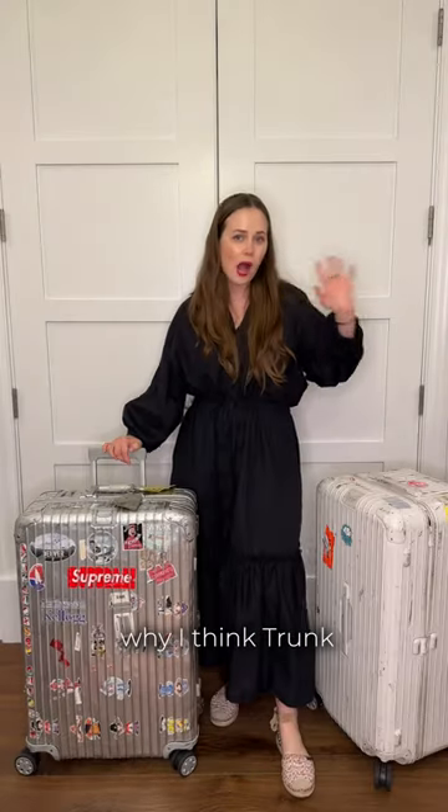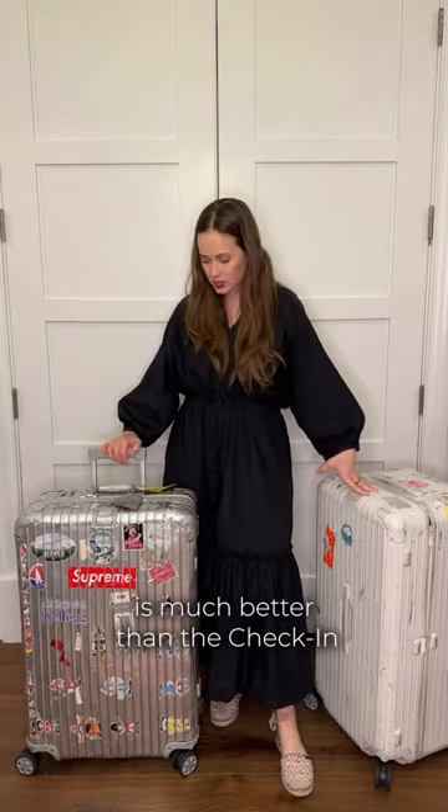Your MOA suitcase guide part 2. Why I think the trunk is much better than the check-in.